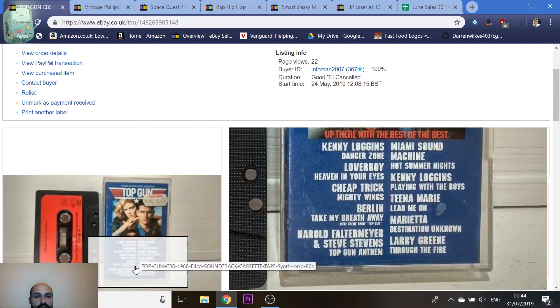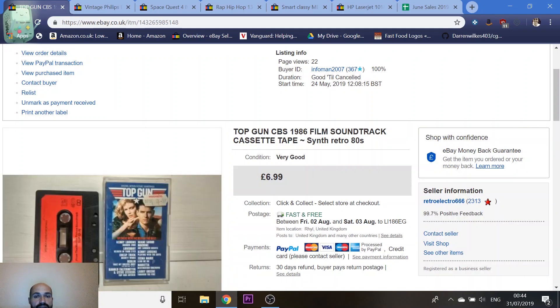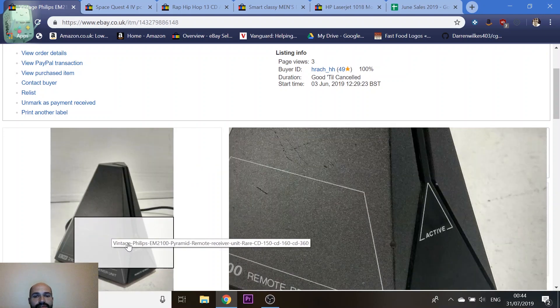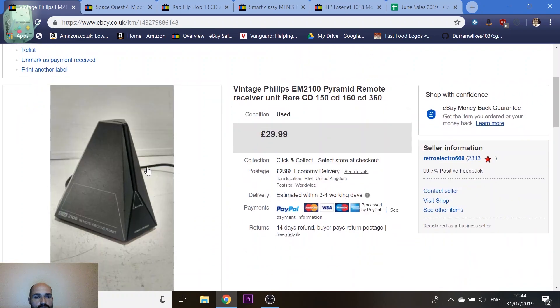A Top Gun cassette — I put this in because I love Top Gun. Paid 50p, probably should have kept it especially with the new film coming out which looks amazing. It was on there less than a week and sold for £7.